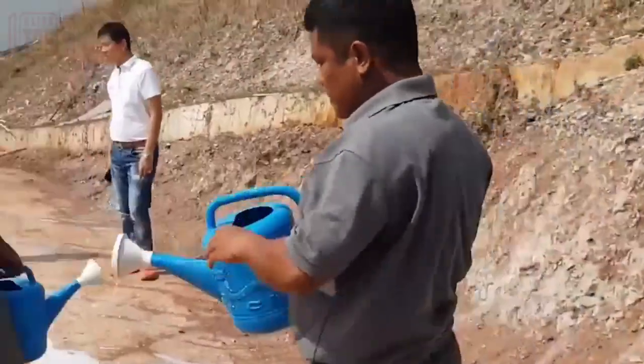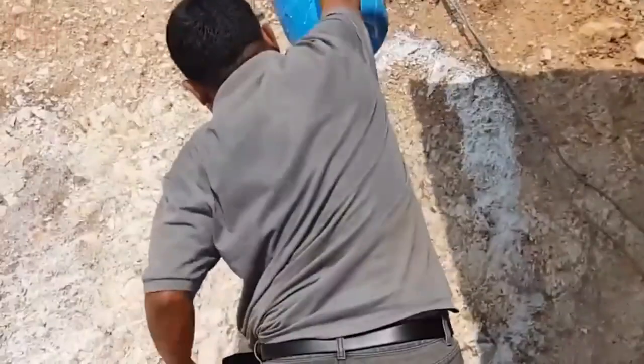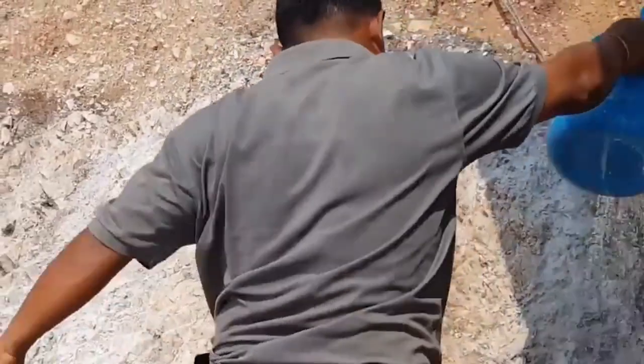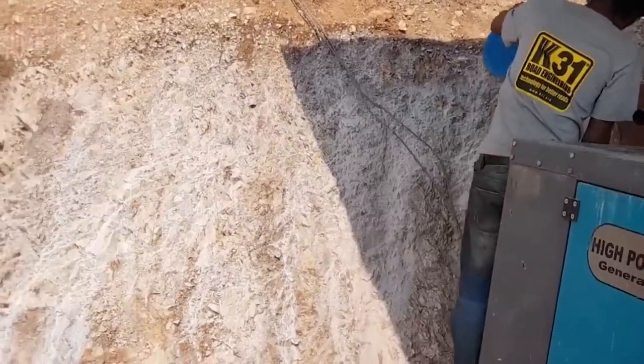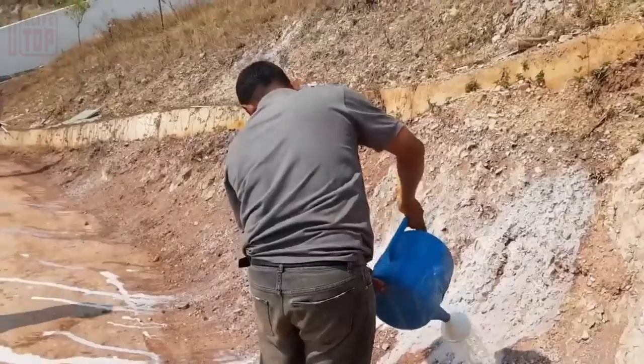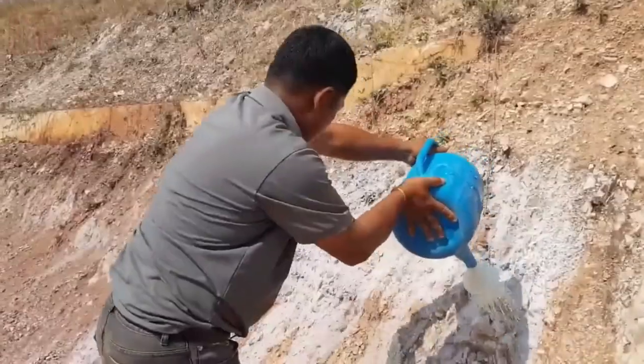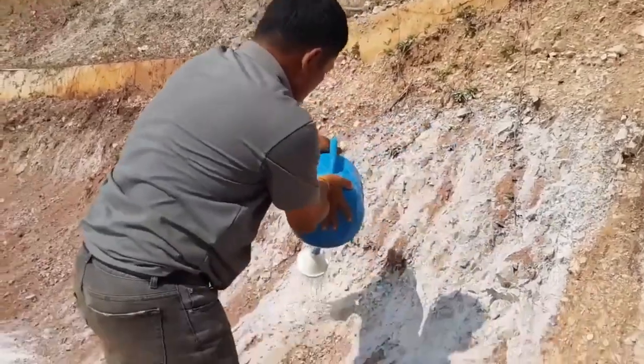To achieve this, special binders and additives are employed, which can have diverse compositions. The result is a surface that, when dry, does not produce dust and can withstand the weight of even heavy vehicles without getting stuck in the soil. Workers apply this composition to the slopes along the road's edge.